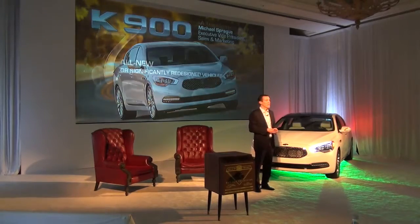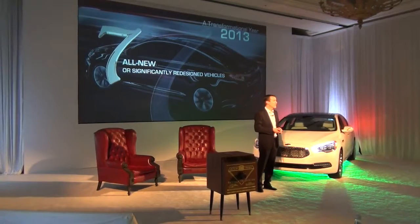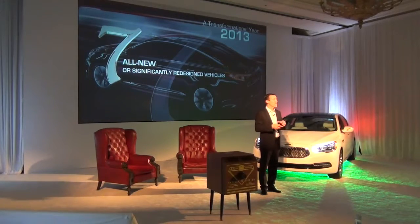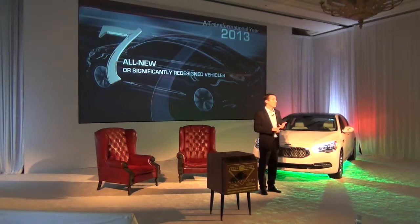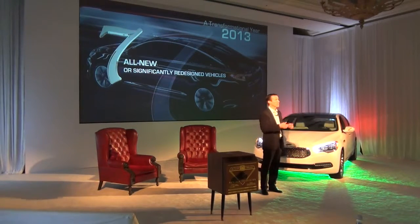Before we start talking about the car, I'm going to give a little retrospect on 2013 from a sales standpoint. We were down slightly about four percent, but it was really a transformational year for us as we launched seven all-new or significantly redesigned products — starting with the Sorento, followed by the Forte, the all-new Cadenza, the Soul, the Optima facelift, the Forte five-door, and Forte coupe.